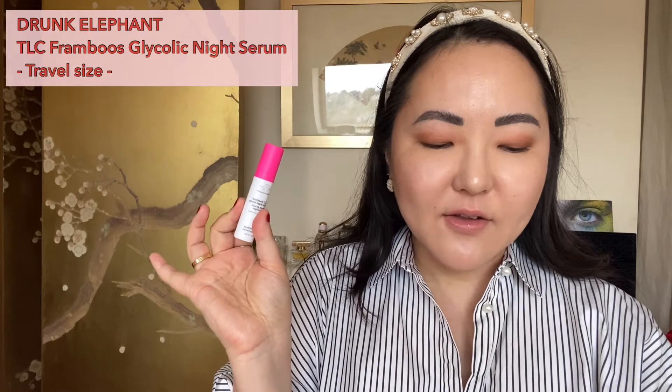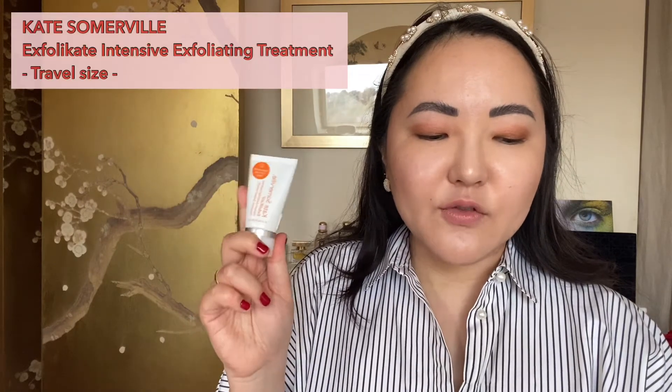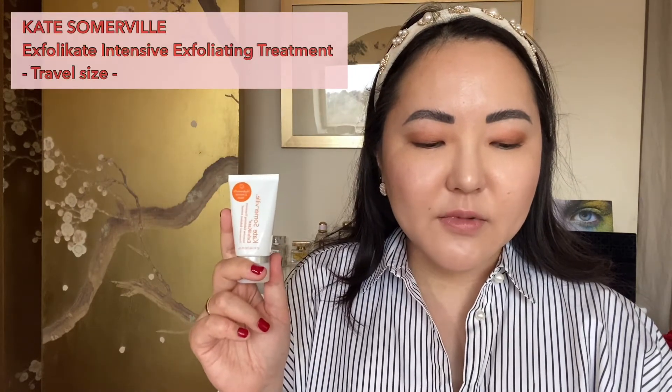Next up is box twenty-four — one of those sneaky little boxes that has quite a few products. It includes the Drunk Elephant Travel Size TLC Framboos Glycolic Night Serum — powered by glycolic and salicylic acid, this exfoliating serum reveals a smooth, more radiant complexion. Going in the giveaway pile. Also includes the Kate Somerville Travel Size ExfoliKate Intensive Exfoliating Treatment — powered by lactic acid and fruit enzymes, this rapid-acting treatment delivers smooth, glowing results. Going into the giveaway pile too.